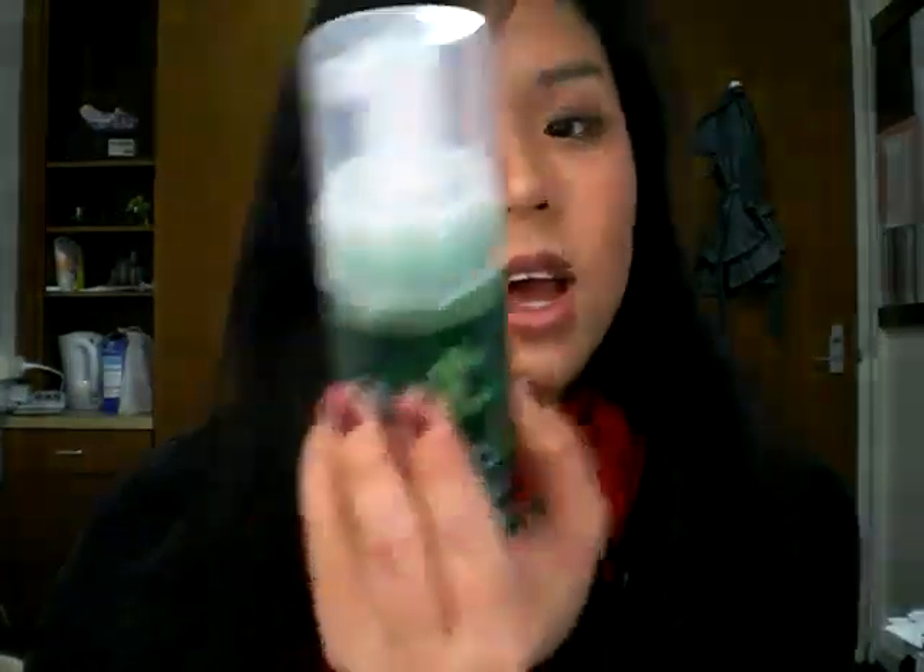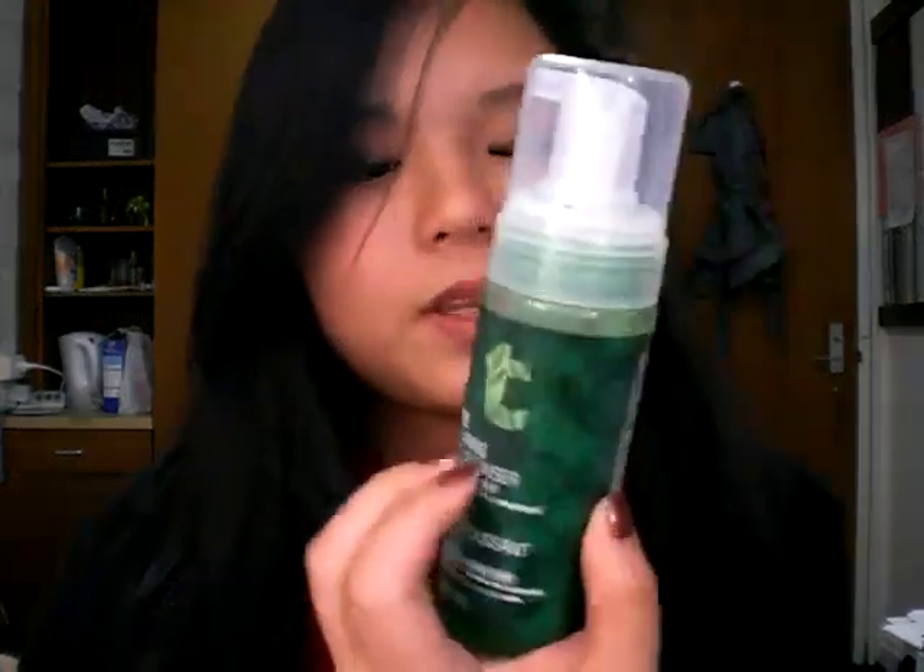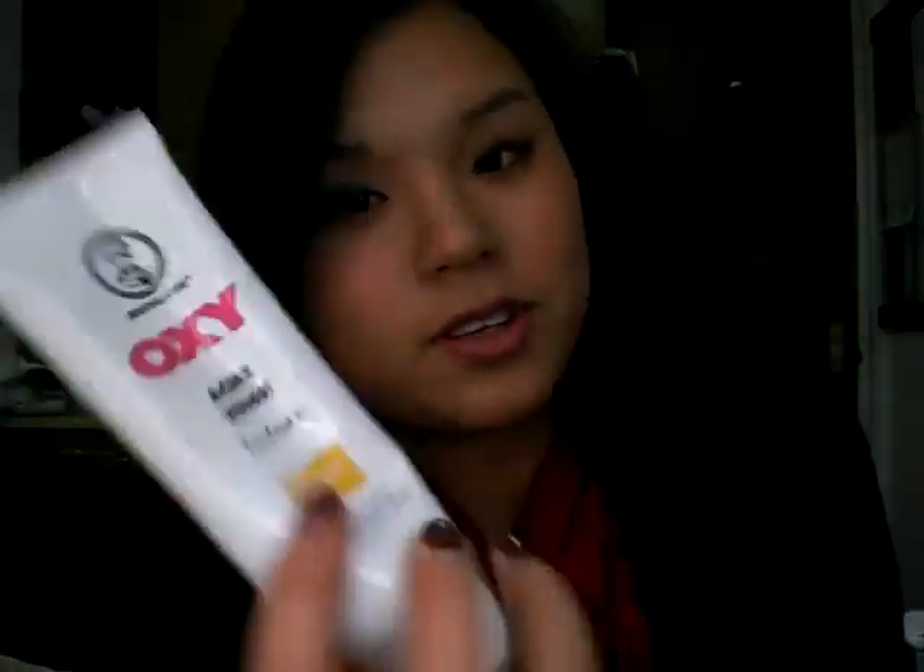I have tried using the Tea Tree Oil Facial Wash from a previous haul video, but then the Skin Clearing Filming Cleanser — I don't know if it's just a coincidence, but every time I use it something pops out. I don't want to say it breaks me out because I spent a lot of money on the whole range, but I just don't know about this anymore. I really want to get my hands back on the Oxy Wash, but I bought it in Singapore and I'm in Melbourne now, so I don't know if Australia has Oxy Wash.